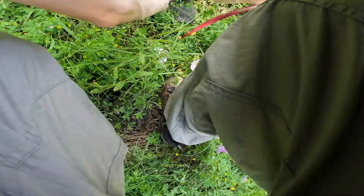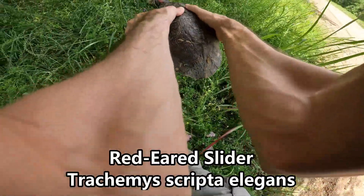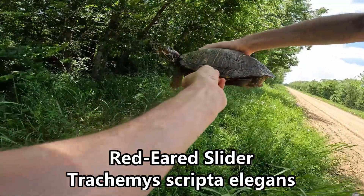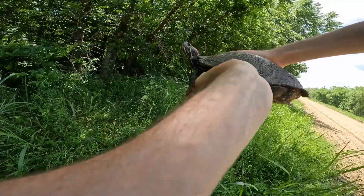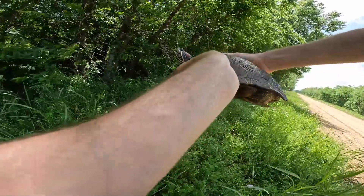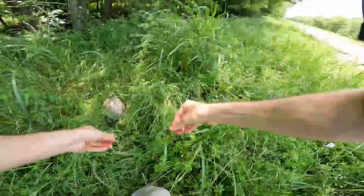Whoa whoa whoa — oh, it's a big red-eared slider! Look at that — wow, you are a big one, holy cow. This is a place where they're native, luckily, and not invasive. What a cool guy. Hi — all right, we just wanted to say hi to you for a minute. We'll let you get going again, and there he goes.